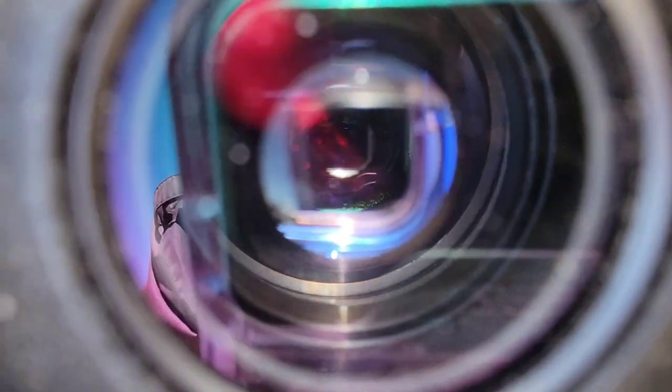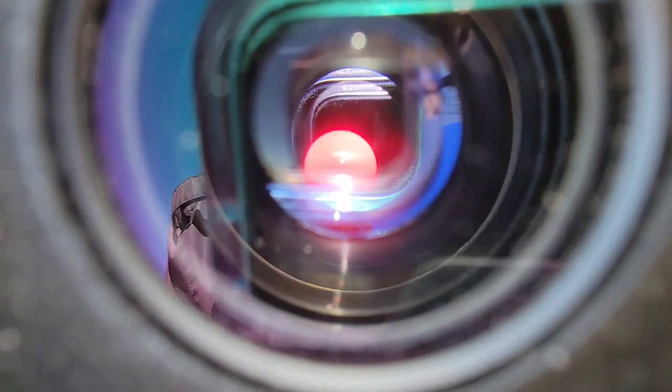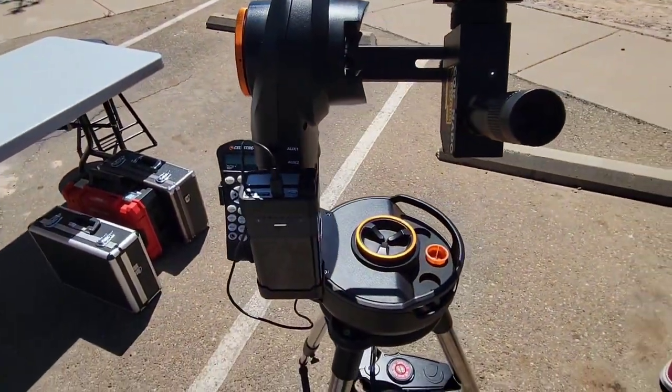Let's see if we can get an image of the Sun here. We were trying to show them the sunspots. Right there is an image of the Sun, but you just can't see the sunspots with the sunlight shining on it.